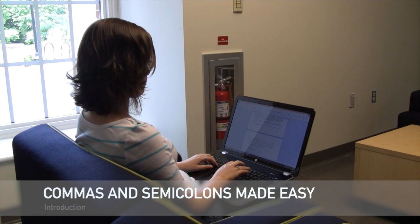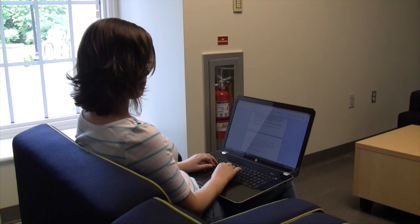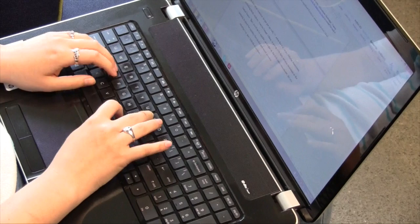Punctuation is one of the most common difficulties that writers encounter when they are writing and editing. While many view commas and semicolons as inconsequential or unimportant, quite the opposite is true. A single comma can alter the entire meaning of a sentence.